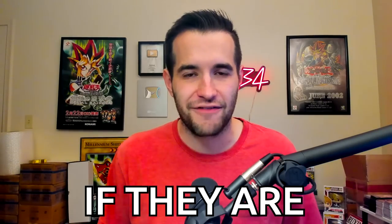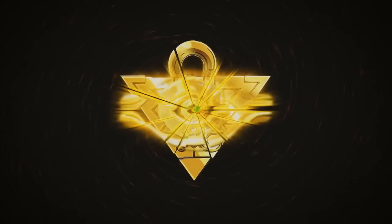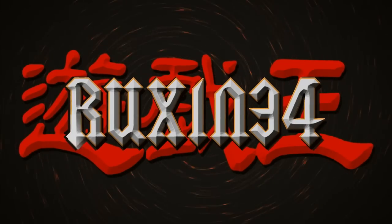In today's video we're opening old Yu-Gi-Oh packs to determine if they are resealed and if I got scammed. What's up guys, we're back with another video — we're going to be determining if I got scammed by opening up all these packs.